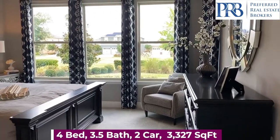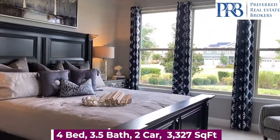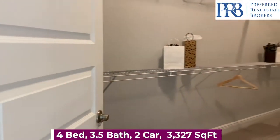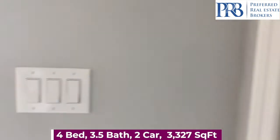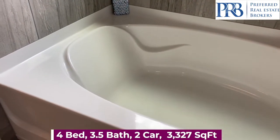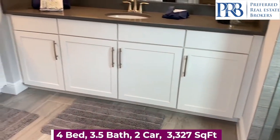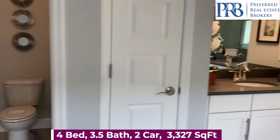A first-floor owner's suite with a large walk-in closet and your master bathroom featuring a relaxing garden tub, walk-in shower, tile flooring in all of your wet areas, double vanity, and a privacy door for your toilet.